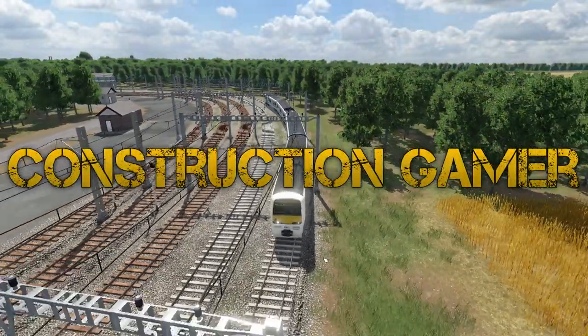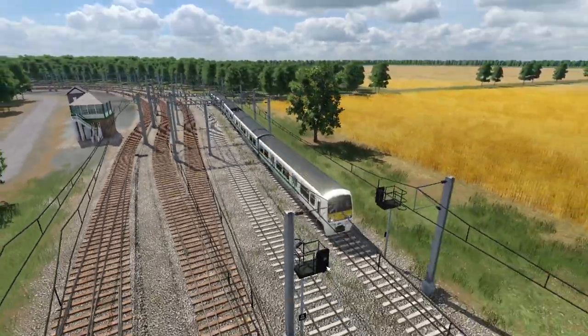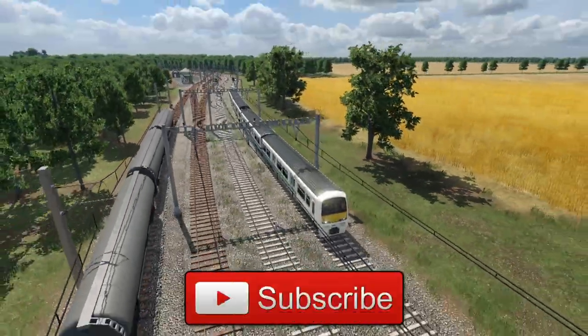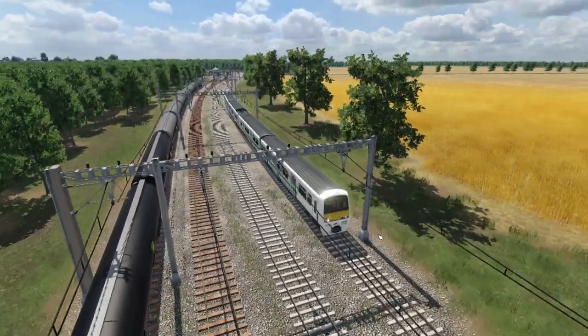Hi there, I'm Construction Gamer and this is another UK mod showcase for Transport Fever 2. I've got plenty to look at in this episode, mostly reskins and a new building, but there is a brand new model which is going to be released soon. I'm not sure when, but I've been reliably informed it's on its way.